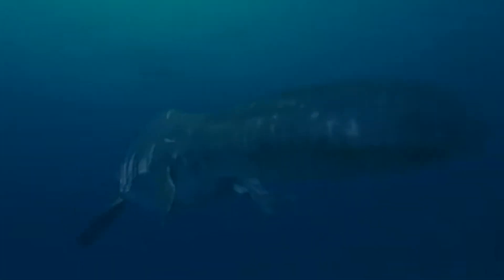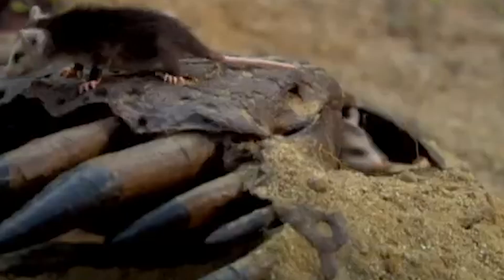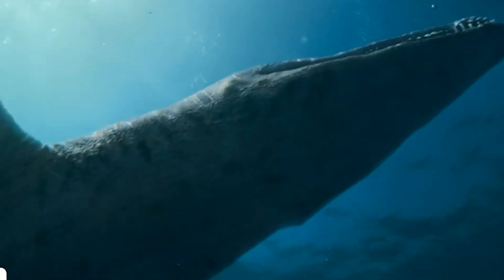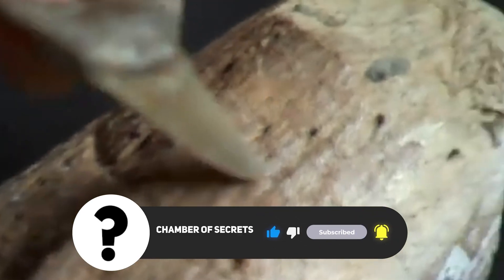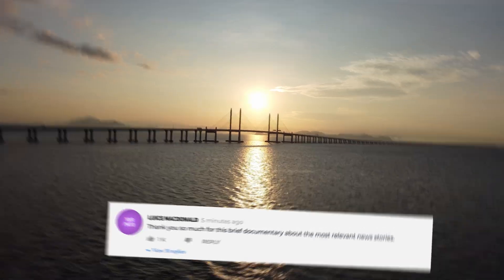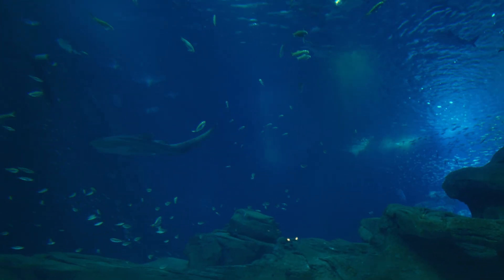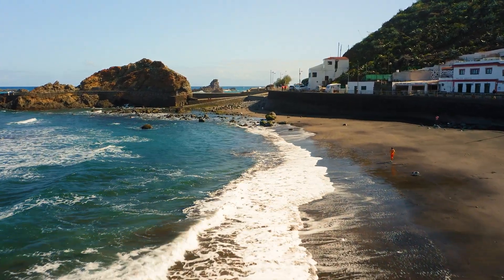So there you have it — an extraordinary journey into the ancient world of the colossal pliosaur. If this adventure through time has sparked your curiosity, don't forget to hit that subscribe button for more captivating videos. We're excited to hear your thoughts, so head down to the comment section and share your reflections. Thanks for being a part of this extraordinary exploration, and we can't wait to welcome you back in the next video!